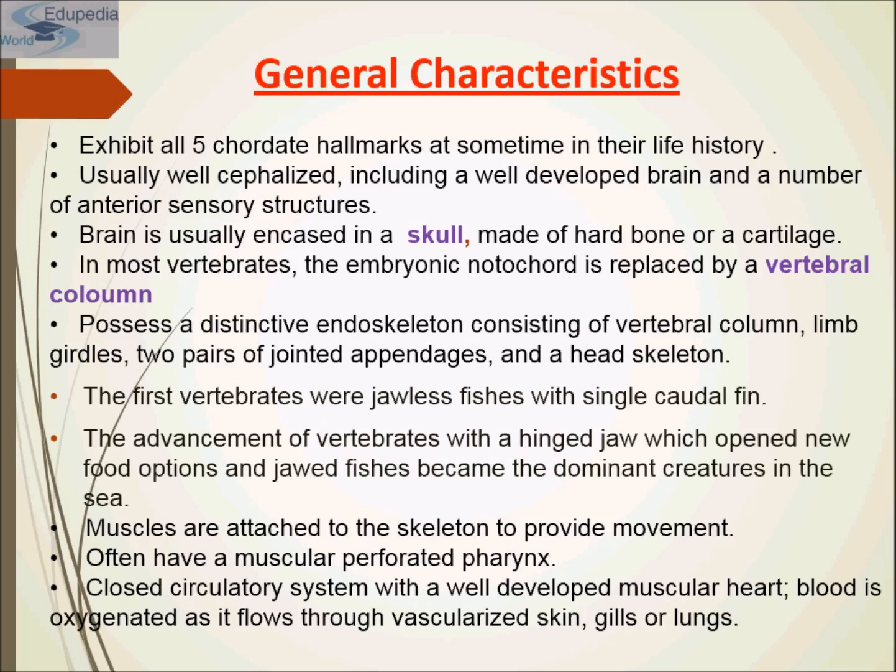What are the general characteristics? Vertebrates exhibit all five chordate hallmarks at some time in their life history. They are usually well-cephalized, including a well-developed brain and a number of anterior sensory structures.